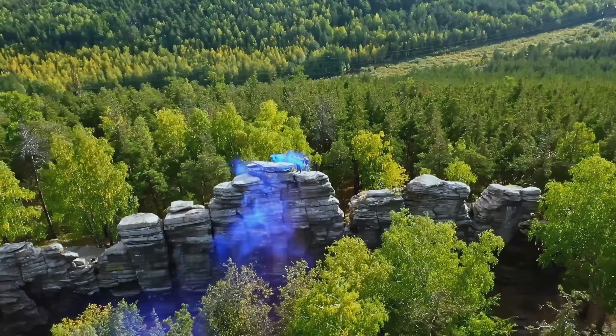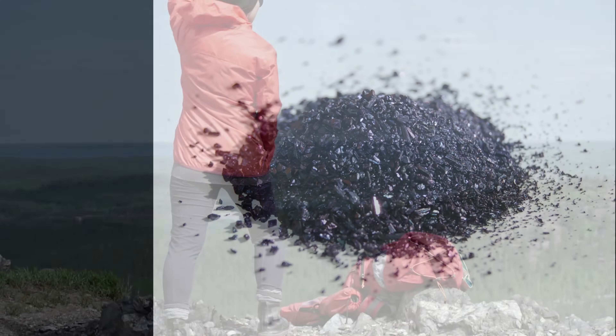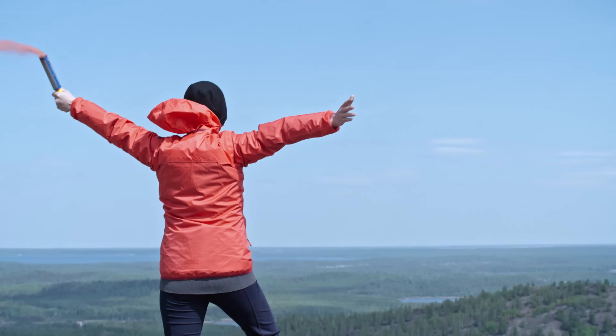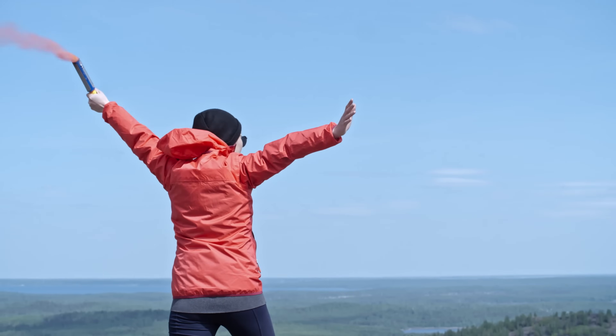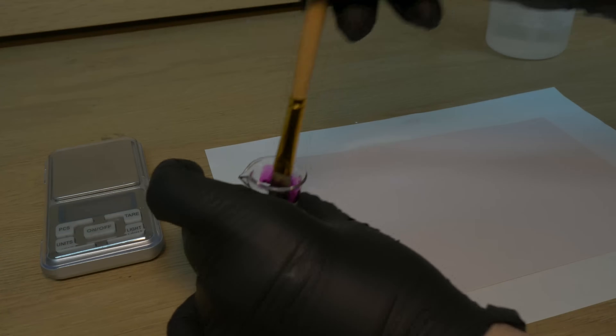In a survival kit, one multi-purpose chemical often stands out: potassium permanganate. This deep purple crystalline powder can do a bit of everything. With a few drops of glycerin it bursts into flame as a fire starter. In a pinch it can disinfect or treat water by turning it into a pink antiseptic solution, and its vivid purple stain can even serve as an emergency signal on snow or cloth to attract rescue. It doesn't fuel fires itself — instead it makes other things burn better. It's non-combustible but accelerates the burning of combustible materials.